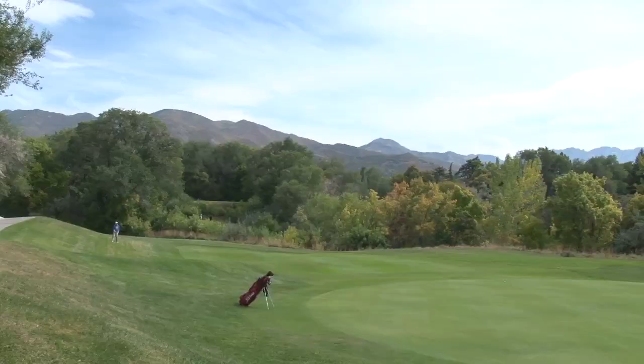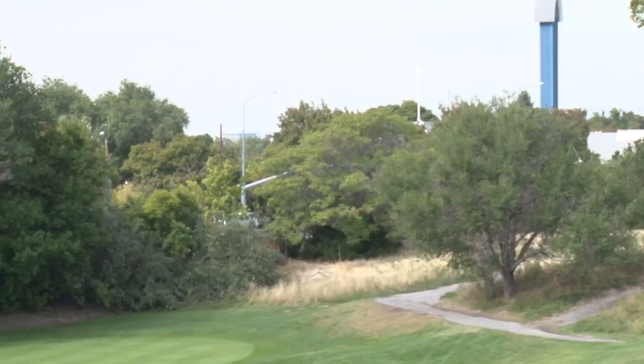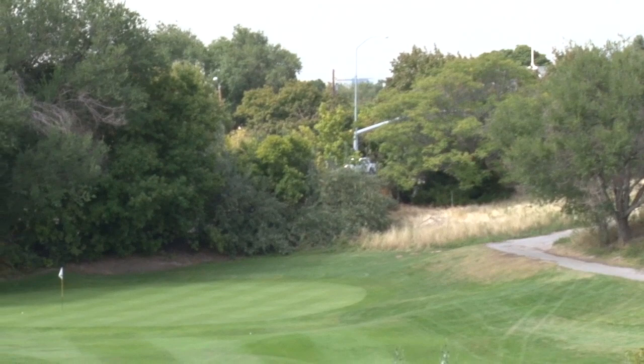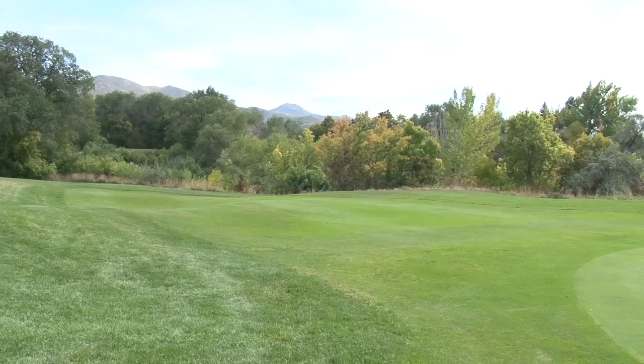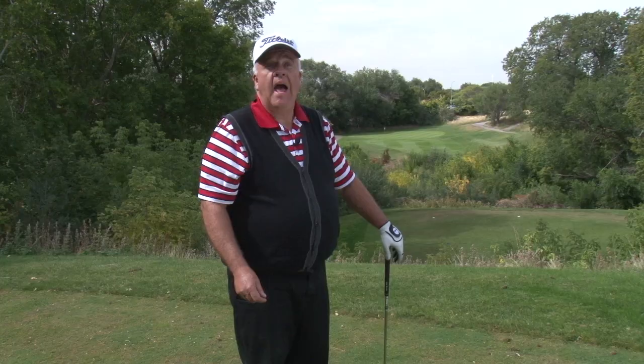Today we're on the sixth hole of the Bonneville Golf Course. It's a little more secluded area of the golf course down on the west end. It is a 185 yard par 3. It drops quite a bit from the top of this tee down to the lower level where Immigration Creek is and then out towards the green. We have some nice views of Red Butte from over here to our north, and to the west we look out towards the city of Salt Lake.